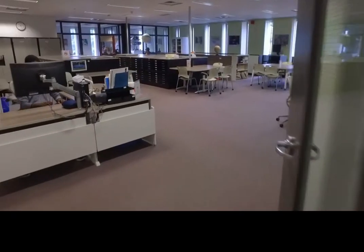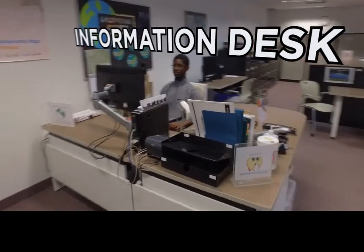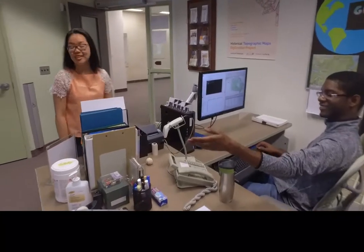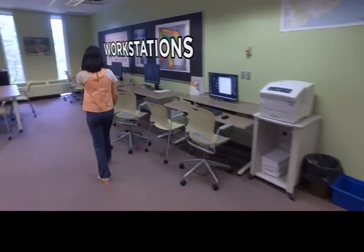Our first point of contact as you enter the Geospatial Centre is the Information Desk, where a student employee will greet you and help answer any questions or concerns, in addition to helping you find any resources you may need.